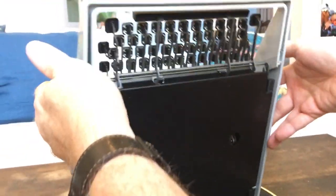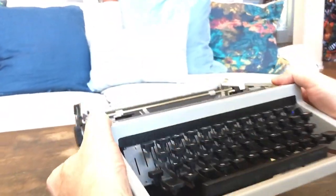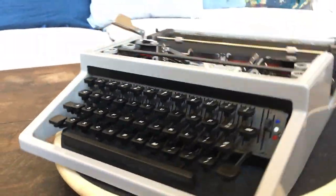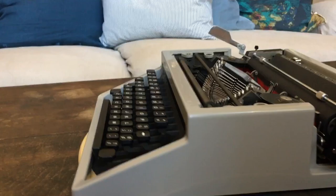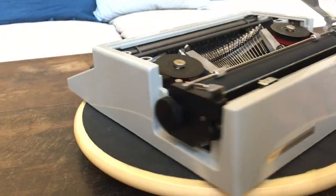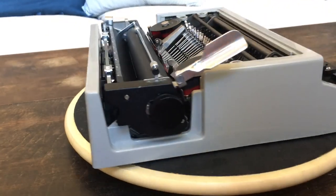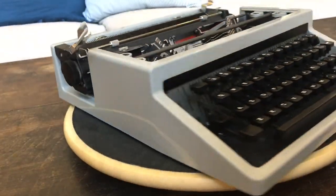Again, we were lucky that the rubber all around feels like brand new and the feet are still nice and soft. I don't know where they kept this machine, but they did a good job taking care of it — it looks just like it came straight out of the factory. I think we've covered all the features; we'll do one more tour and then come back for a type test.